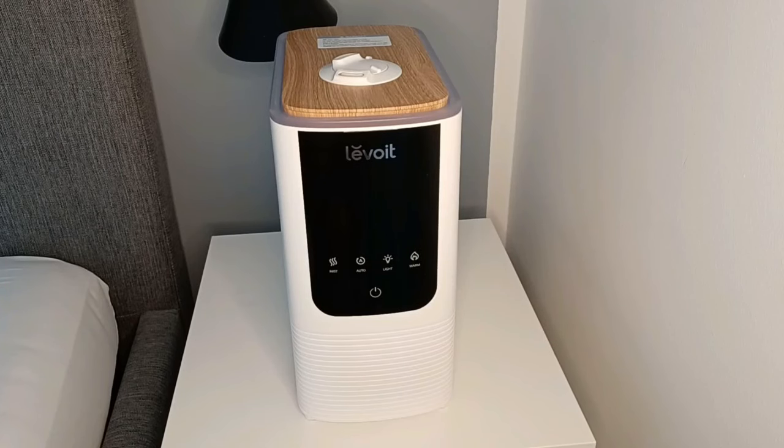Hey guys, welcome back! Today I will be talking about a humidifier that I have been using for a week. But before that, let's talk about what is a humidifier and why you need it. Humidifiers are devices that add moisture to the air to prevent dryness that can cause irritation in many parts of the body.